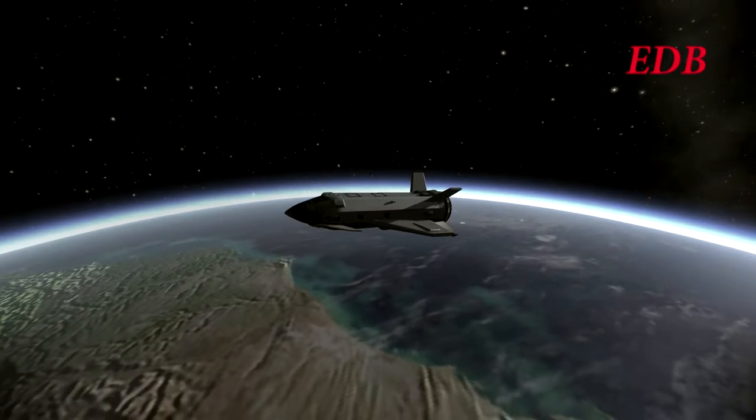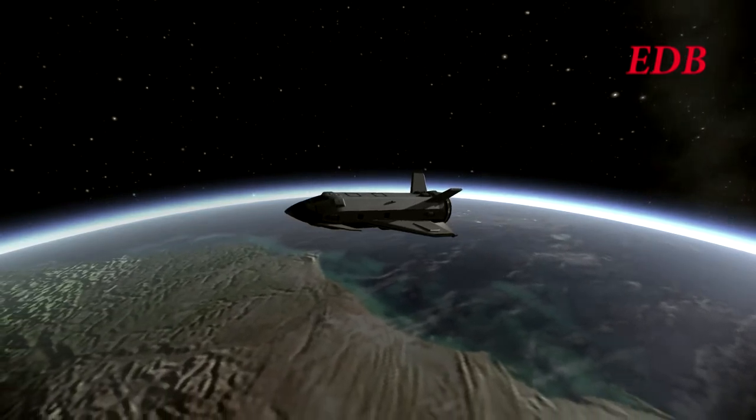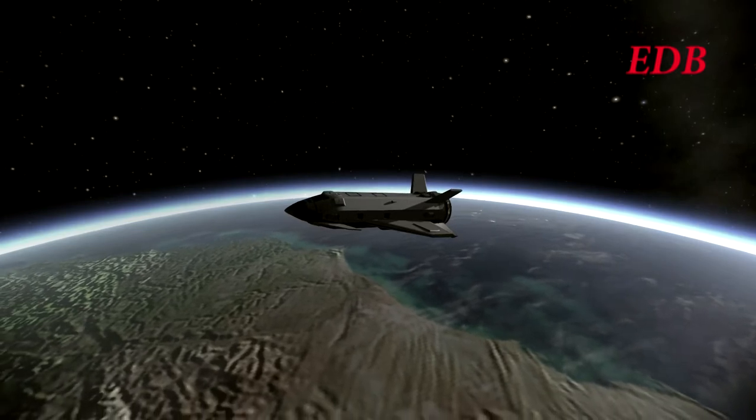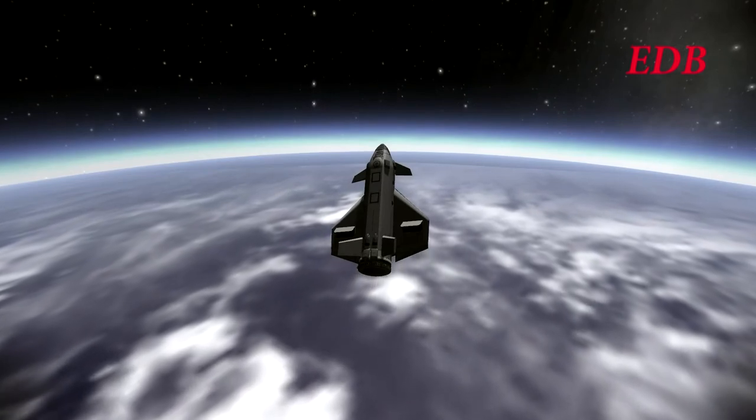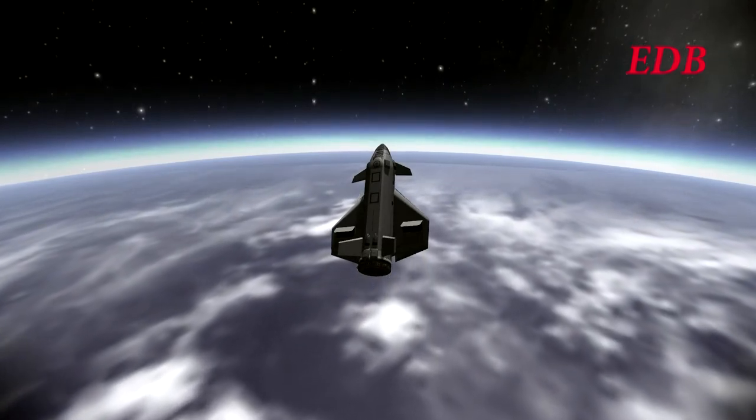If it manages to stay in the same hemisphere as Cape Canaveral, that will be a huge improvement on the first test flight. The shuttle did its re-entry burn at 80 degrees east, which was on the dark side of the planet, then proceeded across the Pacific Ocean.